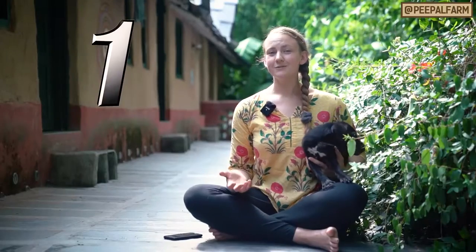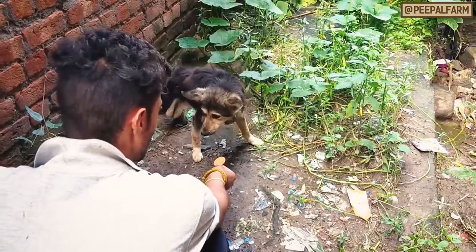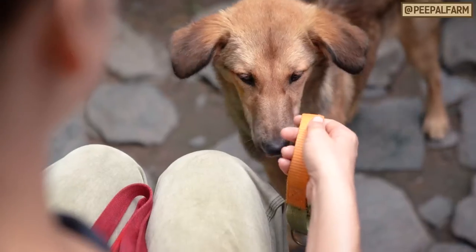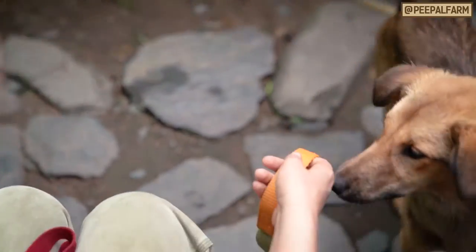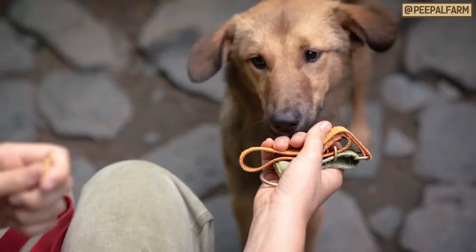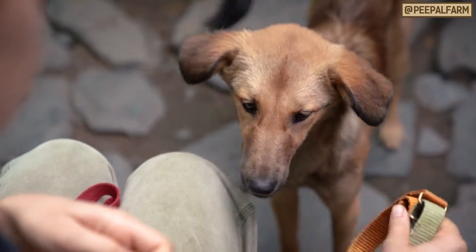Step one: get the dog inside. Use lots of treats and reassurance to bring them into your home. They may not be comfortable wearing a leash or collar, so go really slowly. First, just hold the collar or leash out to them and then if they touch it with their nose, give them a treat. Slowly, they'll become accustomed that the collar means good things.